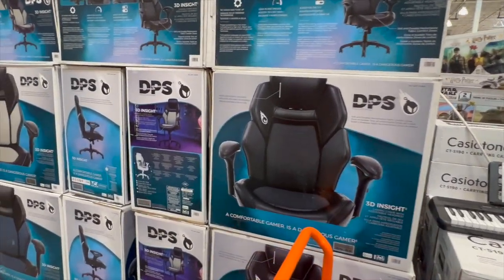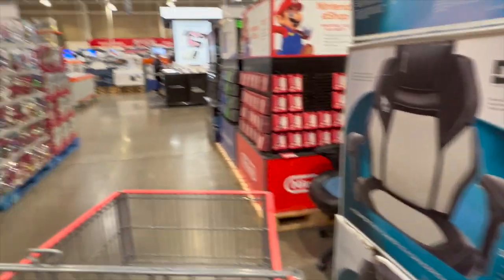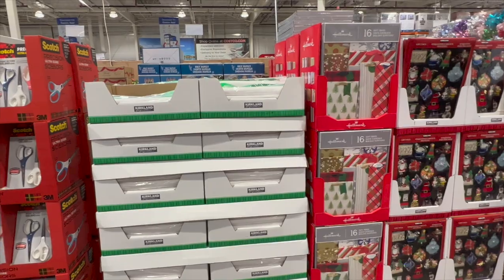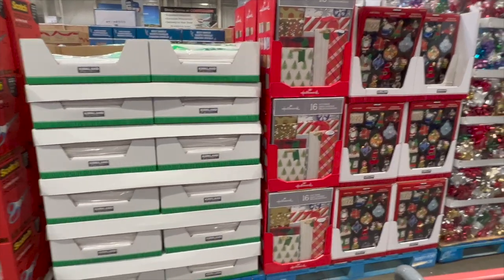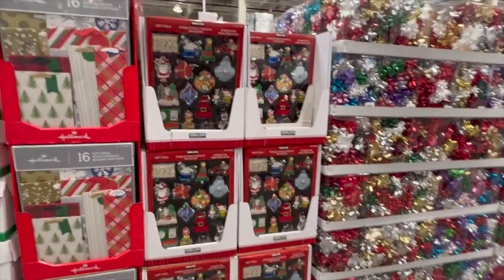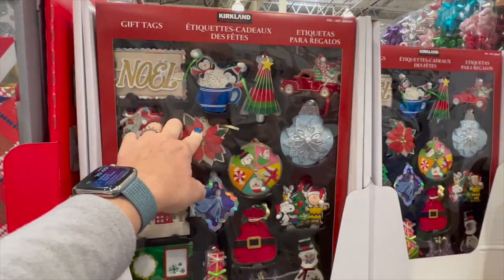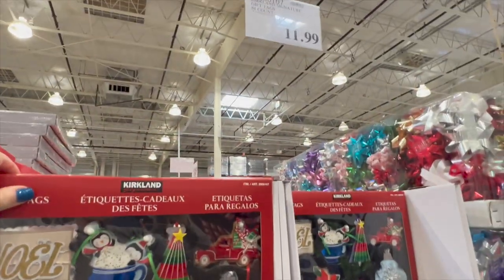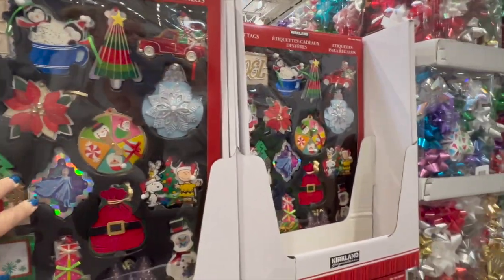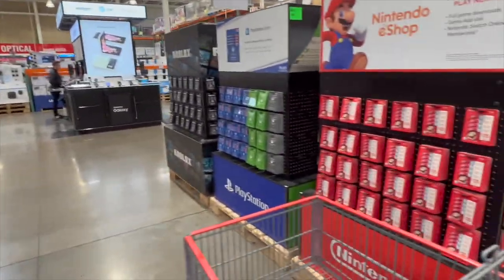They've got some nice gaming chairs. They have gift bags, gift tags, bows, and just white tissue paper — I wish they had colored. I always get these gift tags; I use them every year. They're $12 for 84 of them — really make the present look pretty. I don't know if I already have a box from last year so I'm going to hold off on the tags and bows.